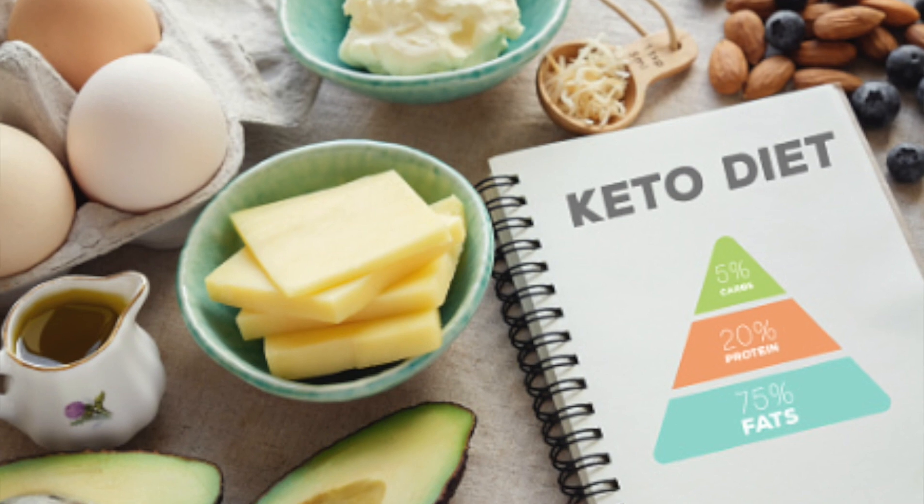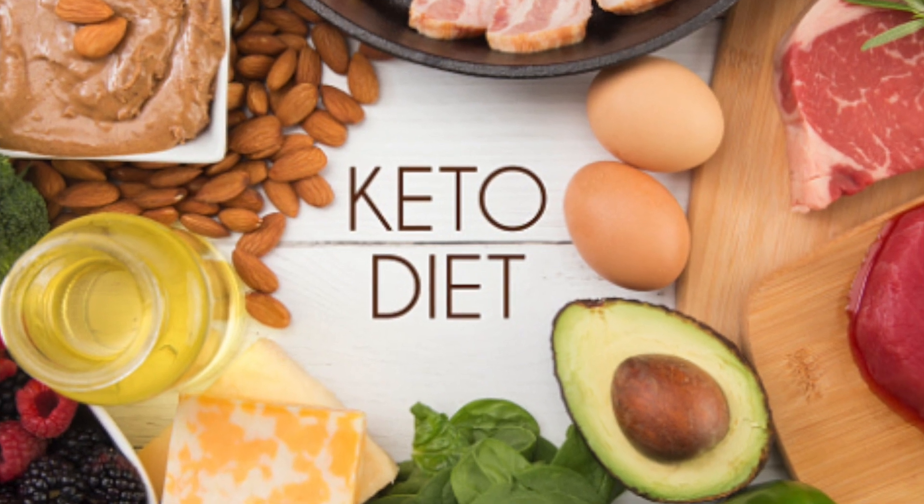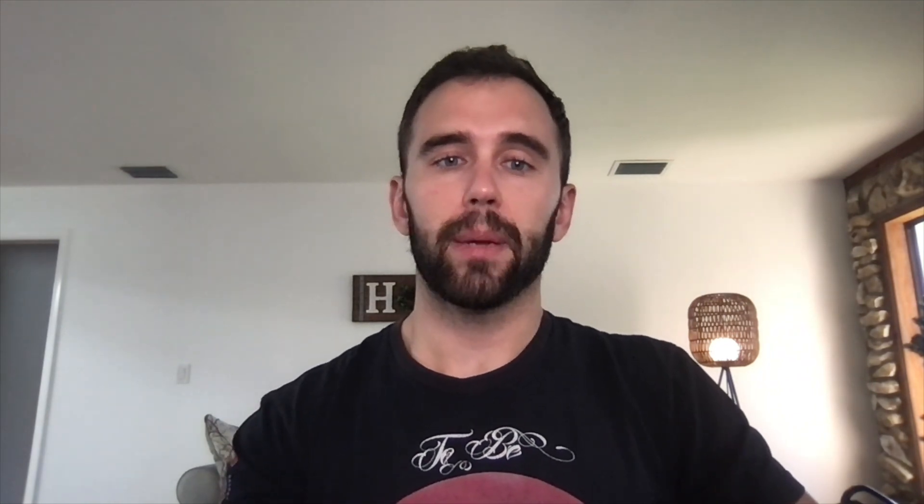With all the craze about the ketogenic diet, it would behoove anyone to know if they are a candidate for this type of diet, because everybody is pushing it very hard but nobody is really taking a step back and looking at the bigger picture. Does your genetics hinder the ketogenic diet from being beneficial to you, and are you doing it correctly? The ketogenic diet is a high fat, adequate protein, low carbohydrate diet that in medicine is used mainly to treat hard-to-control epilepsy in children.